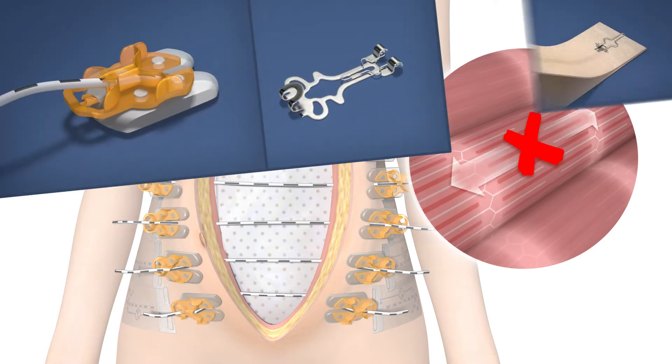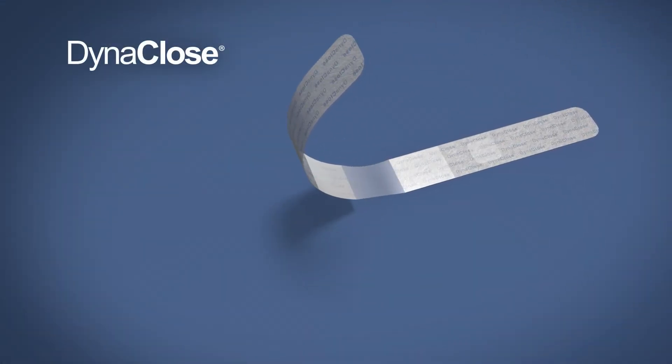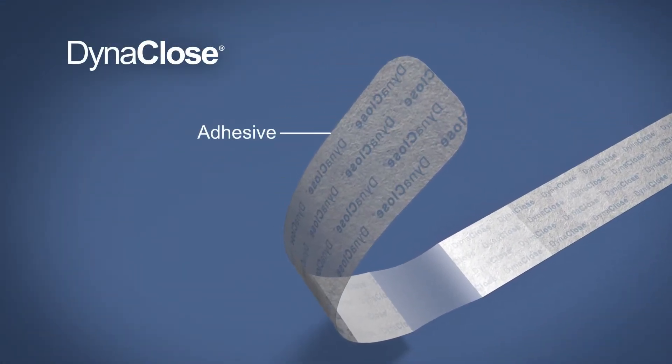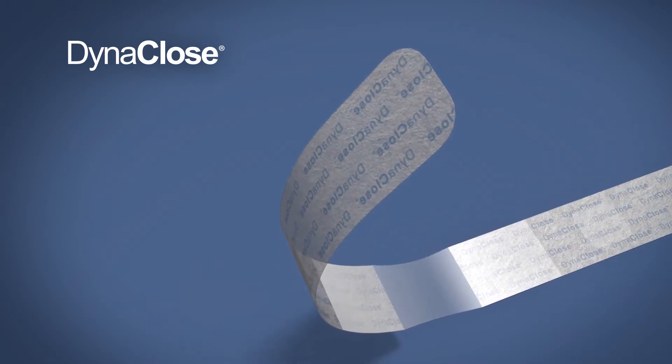South Medic has employed this core technology in a family of products that address numerous clinical scenarios. DynaClose is a topical skin closure device. The adhesive ends are made with a soft, stretchable fabric tape that is highly breathable and painless to remove.